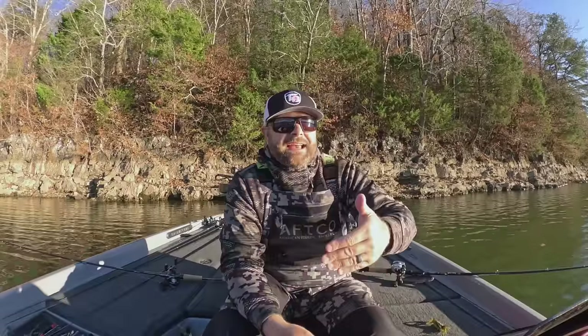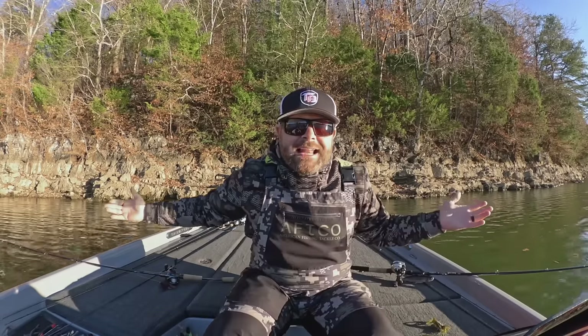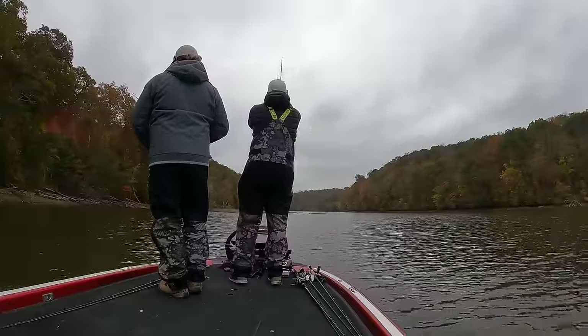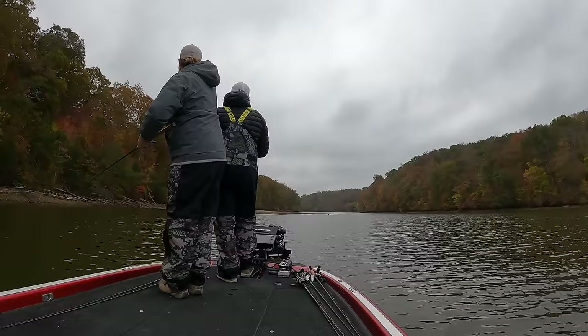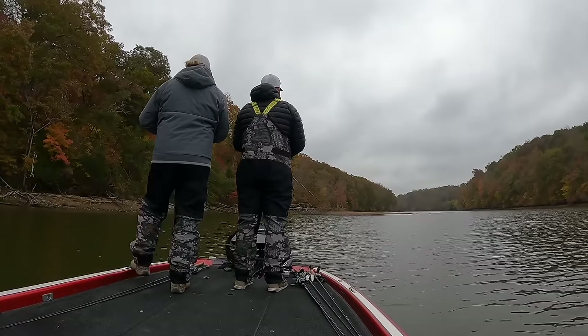Today we're going to cover the different types of fisheries. We do these seasonal videos every quarter - spring, summer, fall, winter - to help you guys through that transition period, give you confidence to get out on the water and be successful. We're going to talk about the different types of fisheries and the best baits for this time of year. For the most part I like to power fish this time of year - we like to throw moving baits, triggering fish versus fooling fish, getting them to react versus letting them study your bait and decide to eat it.